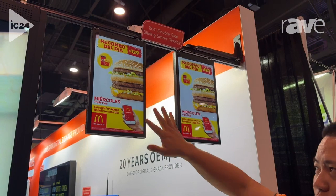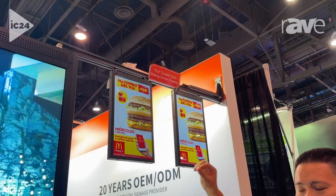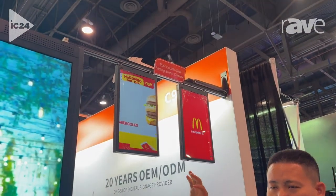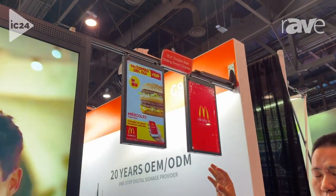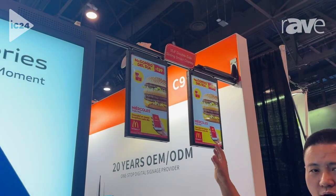And also for these units, we can do with different brightness. In bars, usually we do with standard brightness of 250. But some supermarkets with more lights, we can do up to 1,000 high brightness.